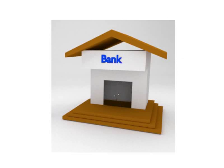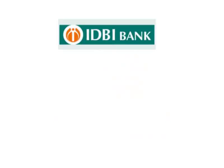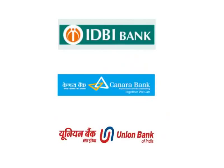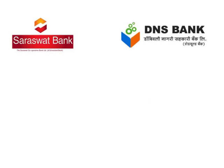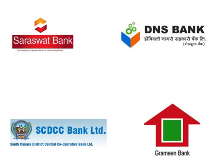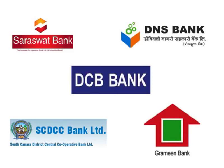Once the Technical Feasibility Certificate is issued, visit the nearest bank to avail the loan. You may visit banks such as private banks like IDBI Bank, Canara Bank, and Union Bank of India; co-operative banks like Saraswat Bank, Dombivli Nagari Sahakari Bank, South Canara District Central Co-operative Bank (SCDCC); Grameen Banks of different states; and Development Credit Bank (DCB), etc.